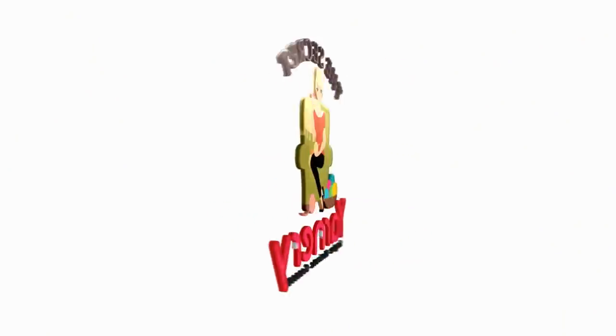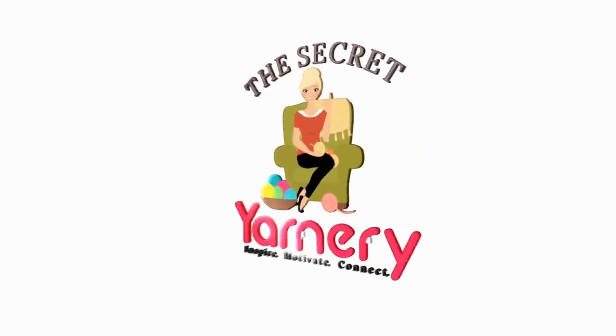Hi, this is Krista at The Secret Yarnery. Welcome to our crochet podcast episode 63. Welcome back to all my returning subscribers and friends. Thank you so much for inviting me over. If you are new and popping by for the first time, my name is Krista and this is The Secret Yarnery. It is just a room in my house that I've converted into a yarn scape, a yarn palette. It's not for sale — this is just my collection and where I like to pull my inspiration from. I get that question a lot, so I thought I'd answer it right away.